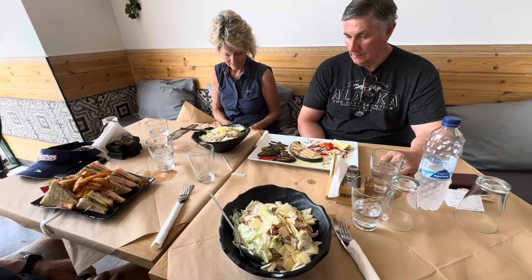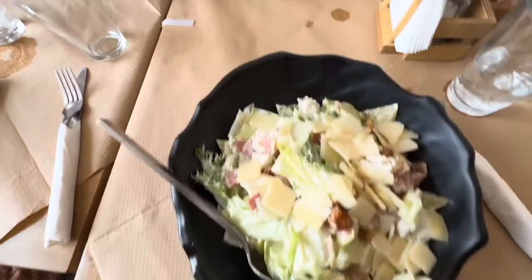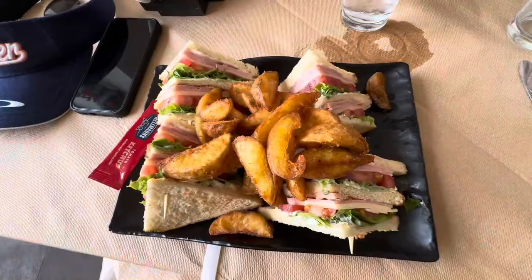Look at these great meals with a view of the Acropolis: Caesar salad, swordfish, Caesar salad, club sandwich.